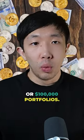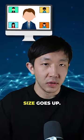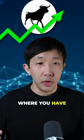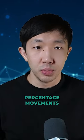Same breakdown with $10,000 or $100,000 portfolios. I see so many videos out there telling people to add more and more altcoins as your portfolio size goes up. This is completely pointless as all crypto are freely divisible — it isn't the stock market where you have to buy whole shares. You can put $1 or $10,000 into each crypto, and they will all have the same percentage movements in the end.